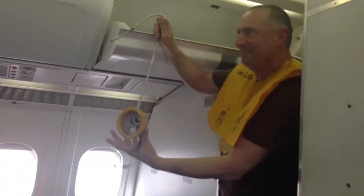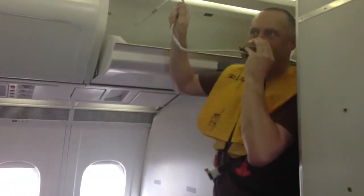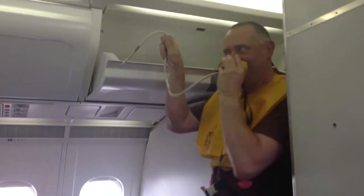In the event of cabin pressure loss, oxygen masks will drop from the cabin ceiling. In this case, pull one mask towards you and place it firmly over your nose and mouth.